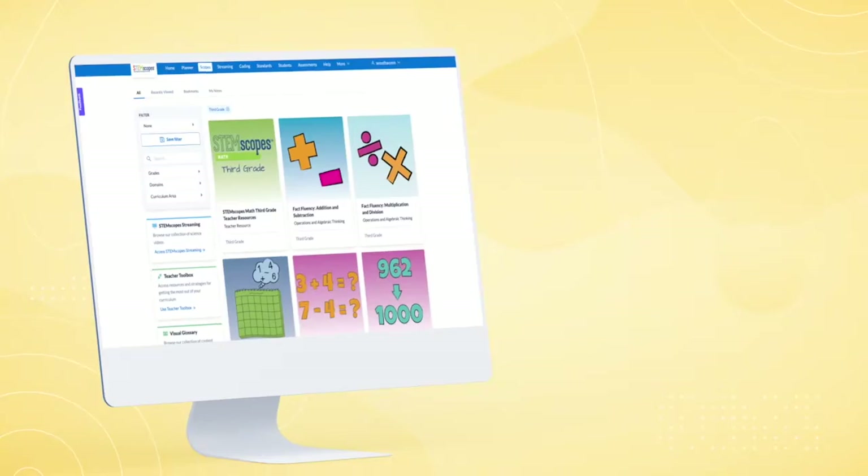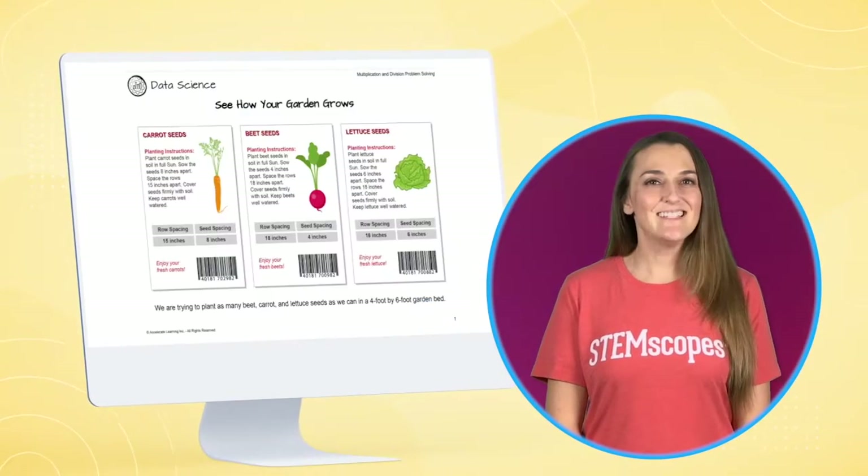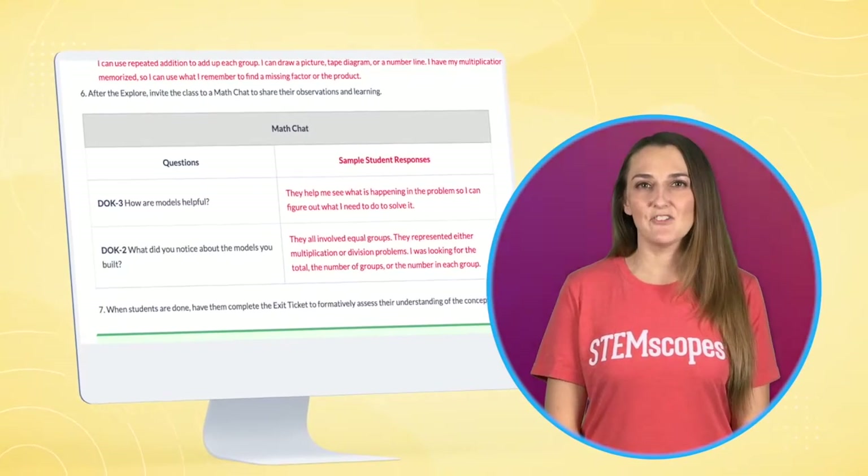We have everything you need. Want to get students talking about math? Check out daily numeracy, data science, and our embedded math chats.